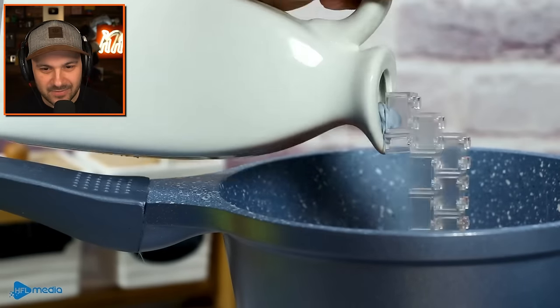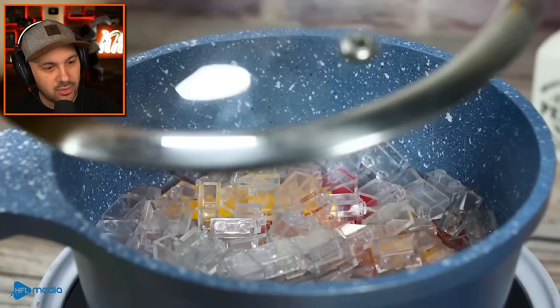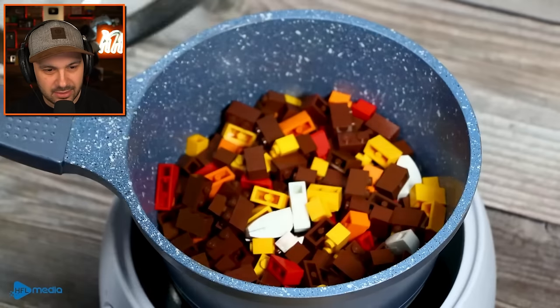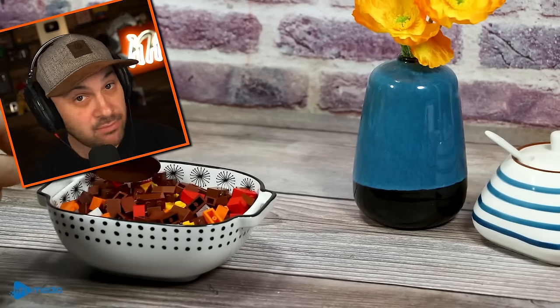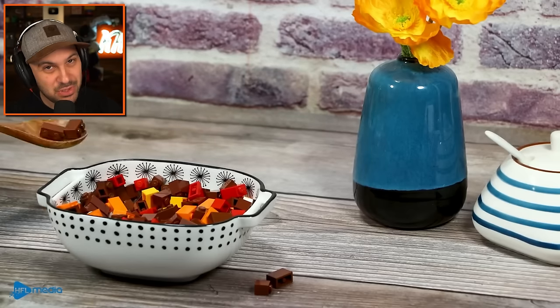We've got the... what was it called? Oh my gosh, I know the Japanese term for puffer fish. It's like on the tip of my tongue. That looks pretty dang good. Would I eat it? No, not worth it. I'll just have some tuna, thank you.